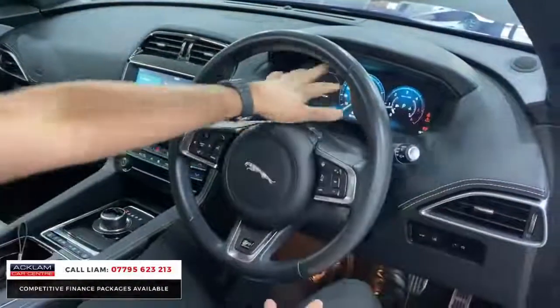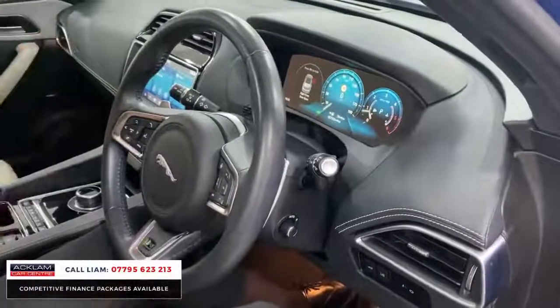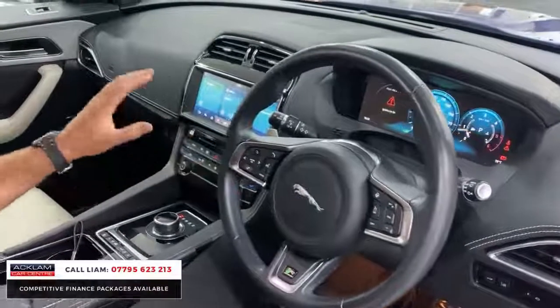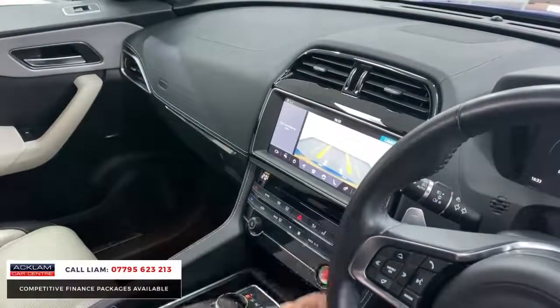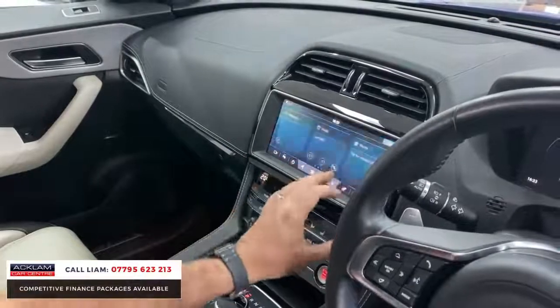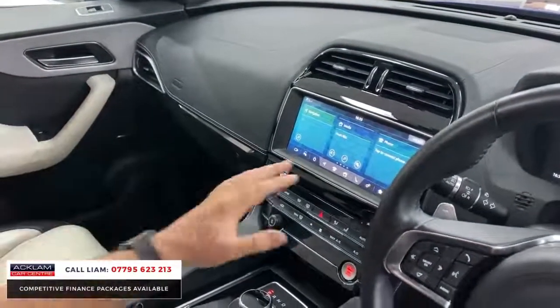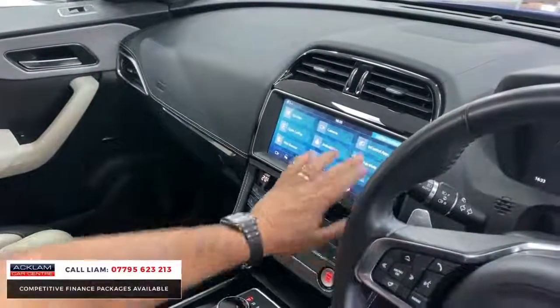Inside it's very up to date — full digital dials at 27,000 miles that can all be adjusted to your preference. You've got a heated steering wheel, reversing camera, and park assist. The infotainment screen is exactly the same system as found in the new Range Rovers and Velvars — navigation, Apple CarPlay, and in-control apps all included.